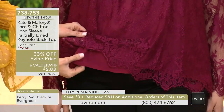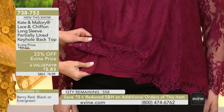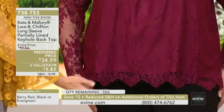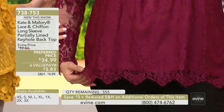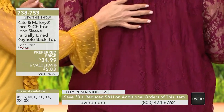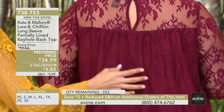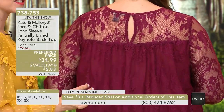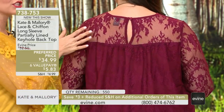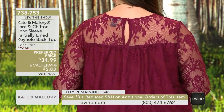Can I just show the gals this chiffon? This is a really beautiful, soft, flowy chiffon, and then you have that lace right over it with that scalloped edge. In the back, you have all of that beautiful ruching right here, so nothing's clinging. Nothing is fussy. And then that keyhole detail and button closure just points out the way that Kate and Mallory constructs their garments.